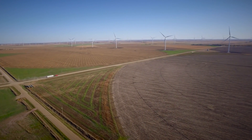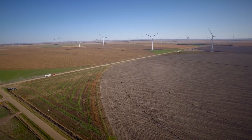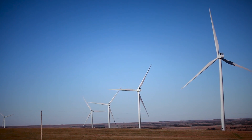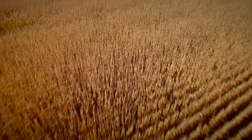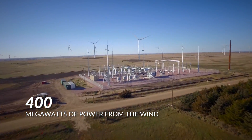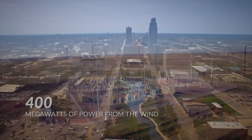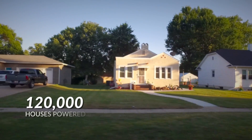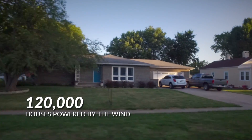Completed in November 2016, the BHE Renewables Grand Prairie Wind Project in Holt County, just outside O'Neill, Nebraska, harvests 400 megawatts of power from the wind. Electricity generated by the project is delivered to Omaha Public Power District. It's enough electricity to power about 120,000 average Nebraska homes.